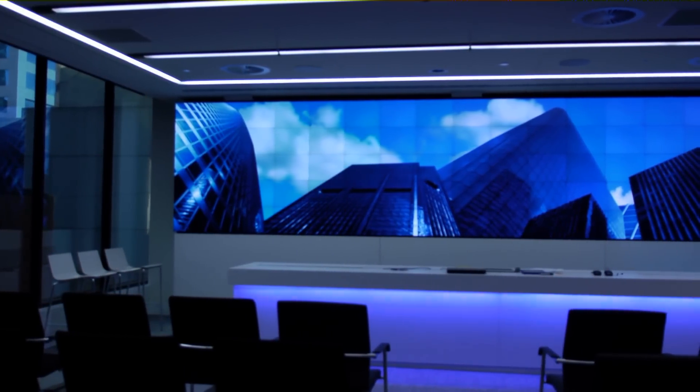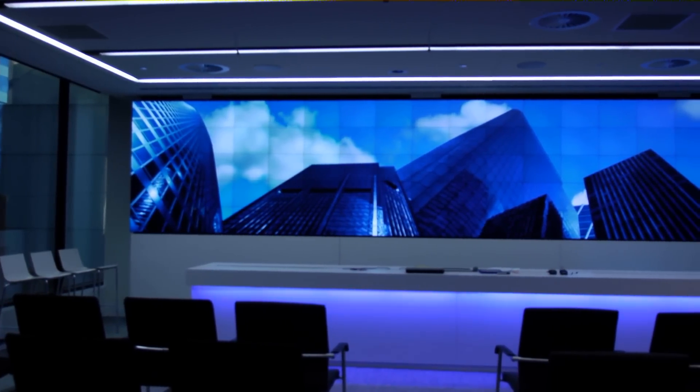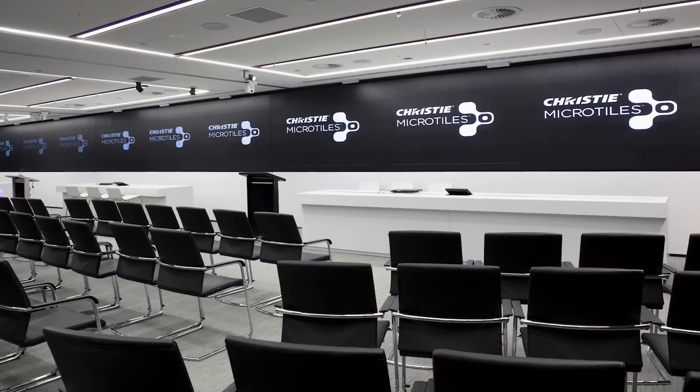The Microtiles are part of our whole Telstra Experience Centre, which is quite an extensive facility. The customer had a vision for creating a huge wall of video. The centre was built so that when we bring our customers in, we can show them the experience, which ranges from a little video conference boardroom to a room that seats 120 people.